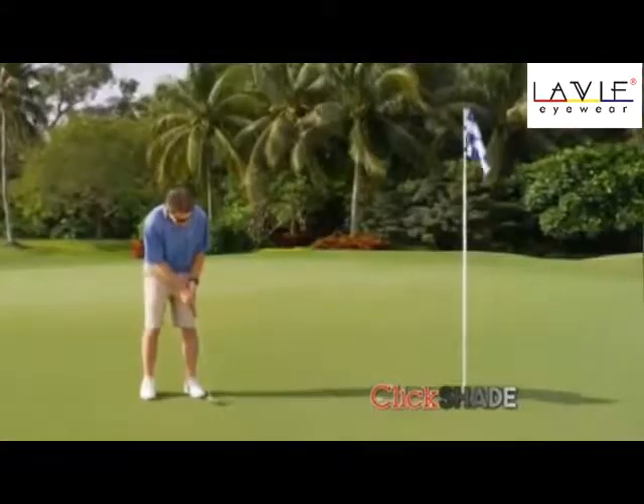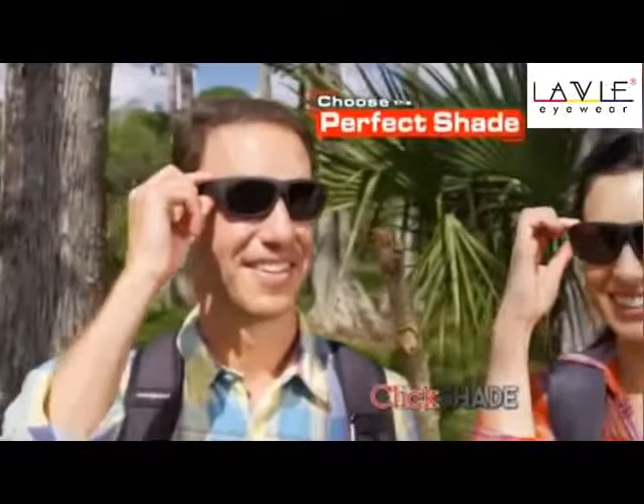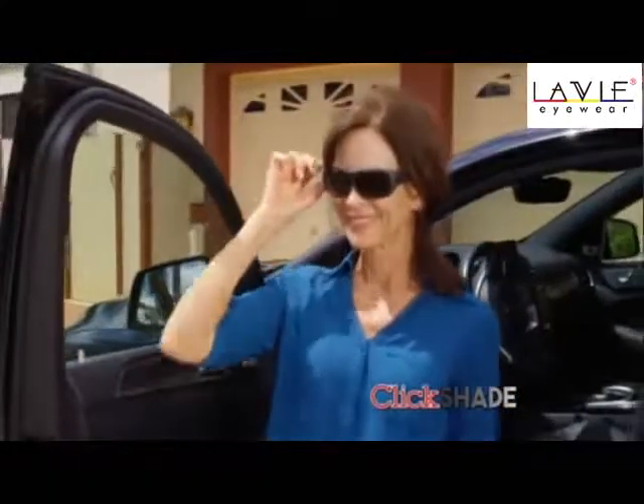Whether you're on the road, on the golf course, or on the trail, you can select the shade you want with QuickShade. There's nothing like them on the market today.